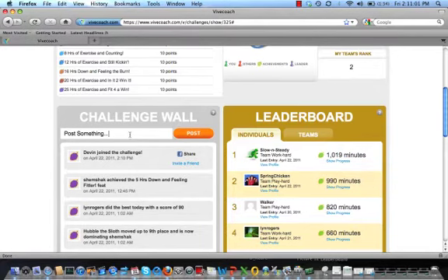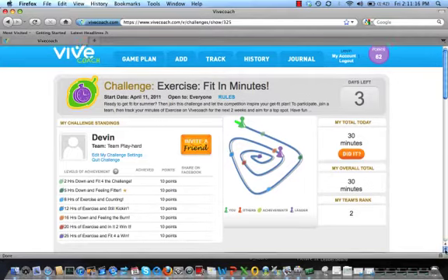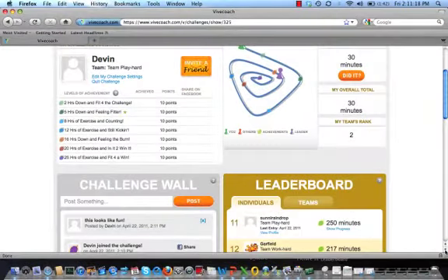You can also post on the challenge wall and see challenge news here. I'm going to post something just to show you how it works. Once you're in a challenge, you can also participate through the web browser on any smartphone. Simply go to www.beepcoach.com on your smartphone and bookmark the page. You can then get challenge updates and enter your data.